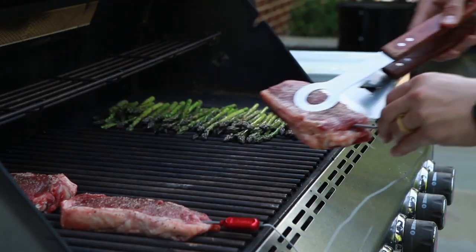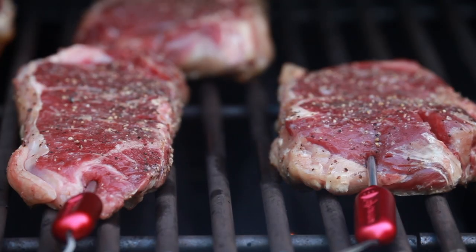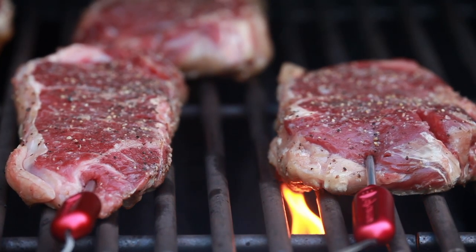This saves you all the time in between, usually consumed with constantly checking the meat as if prodding it every 15 seconds will make it cook faster.